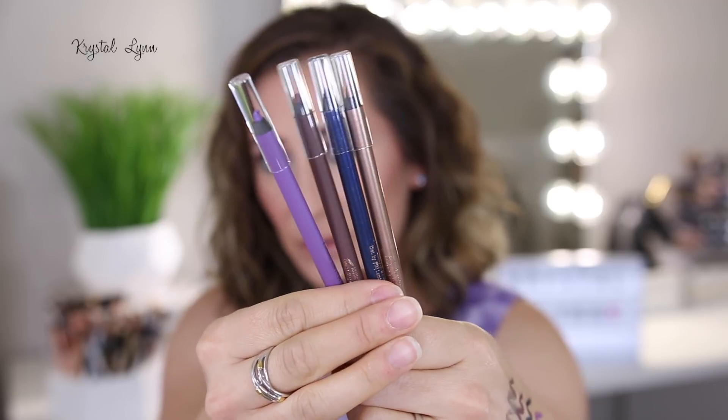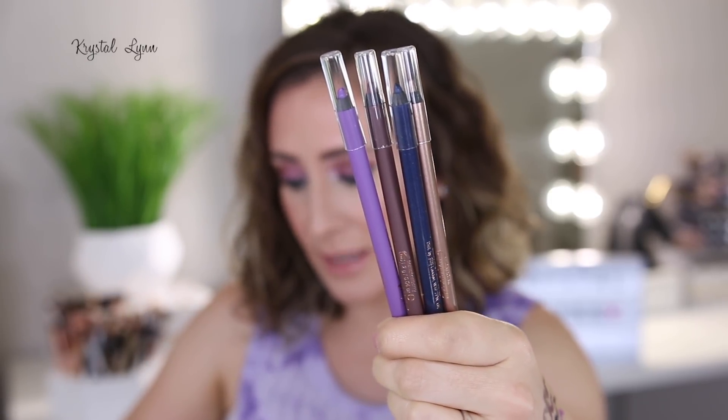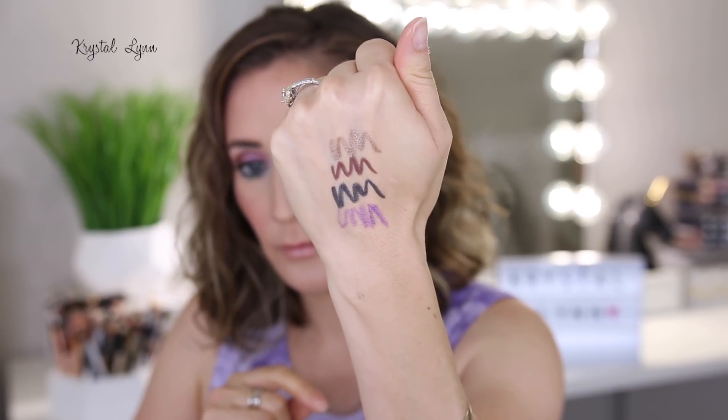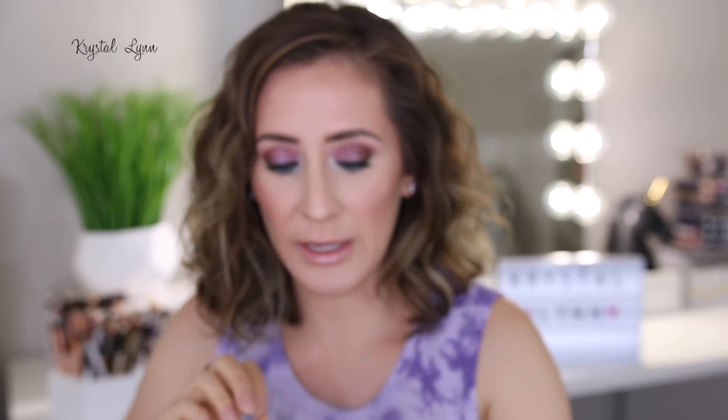Then I received these eyeliner pencils from Pixi — the Endless Silky Eye Pens, which are supposed to be waterproof. They retail for $12 each and come in 21 shades with 1.2 grams of product. I have Velvet Violet, which I haven't worn yet; Matte Mulberry, which I've worn on the upper lash line — it's almost a warm brownish slight plum tone; Black Blue, which I've worn on the waterline; and Rose Glow, which I've worn on the upper lash line. You can definitely see the Black Blue is a pretty dark blackened blue.